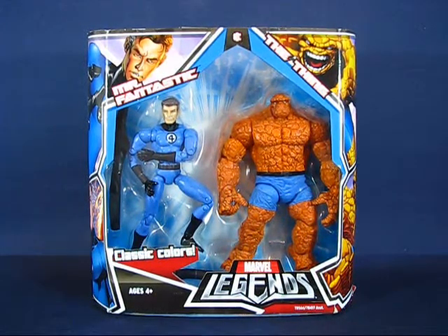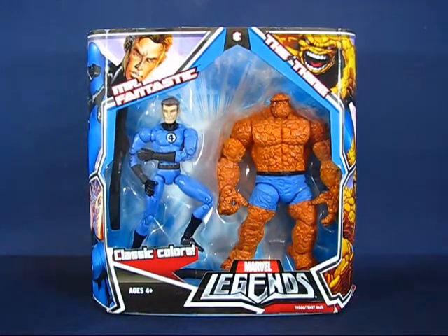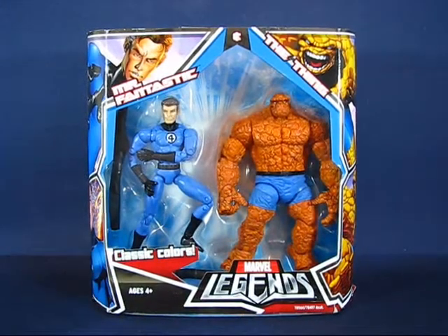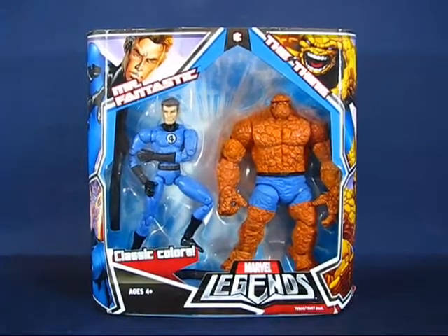I don't know when this set first came out. The packaging lists the copyright date as 2008, so I'm gonna guess that's when it was first released. I found this set in early 2010 at a Marshalls — Toys R Us sends their overstock there, as they're the only mass retailer I know of that sells these Marvel Legends two-pack sets. The price was reduced down to seven dollars, which is a great price for these two figures, especially for The Thing. That's the main reason I picked it up. I'm not a fan of the Mr. Fantastic figure sculpt, but The Thing sculpt looks really really nice.